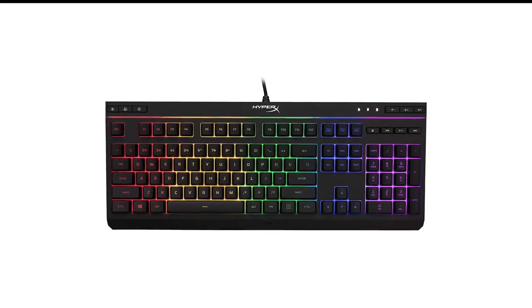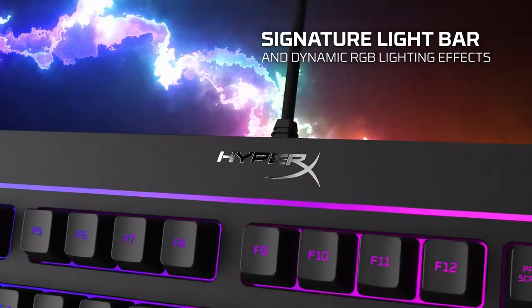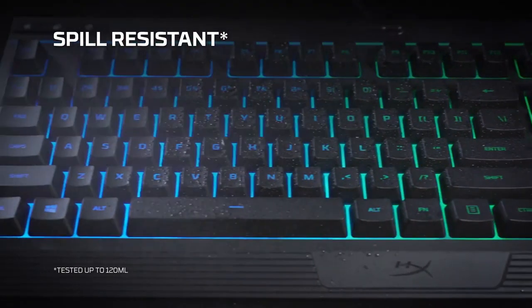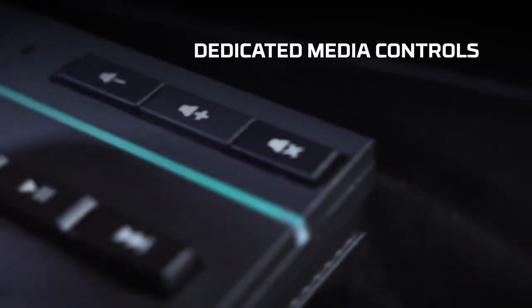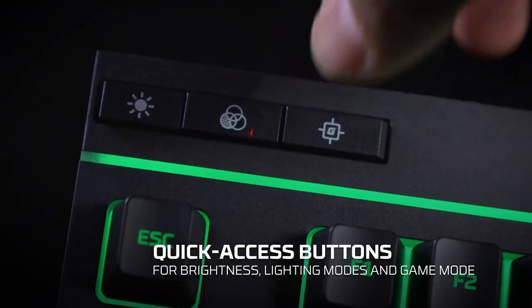Number 4 in my list is the HyperX Alloy Core RGB Gaming Keyboard. HyperX is a trusted name among peripheral manufacturers. While it typically caters to a more premium market, the Alloy Core RGB brings extensive features and reliable performance at an affordable price. The price does skirt the definition of a budget keyboard, but the dedicated media controls and customization software help justify the MSRP. HyperX has incorporated membrane switches for this model, which has the added effect of making the Alloy Core spill-resistant.